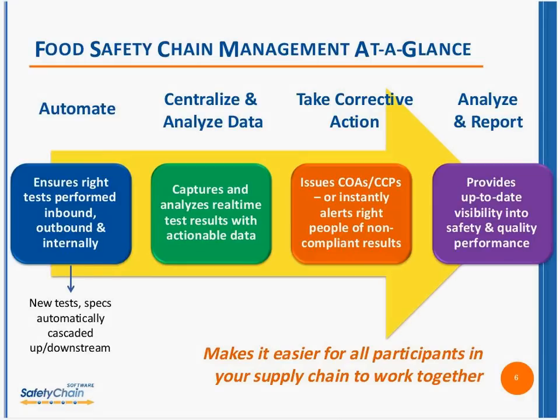Food safety chain management allows all of the tests sent by suppliers, by third-party labs, and all of the tests you do internally — including standard operating procedure reminders and reviews — to be automated. It ensures that all the right procedures and tests are being performed inbound, internally, and outbound. As new specifications come in, either because of a regulatory requirement or a customer that has a new spec, they are automatically cascaded in these solutions so that something will not get past if it doesn't comply. The solution handles hundreds of suppliers, hundreds of products, hundreds of customers — thousands of different sets of specifications.